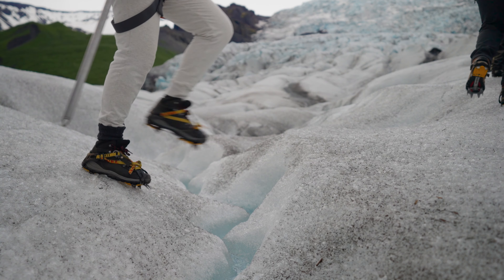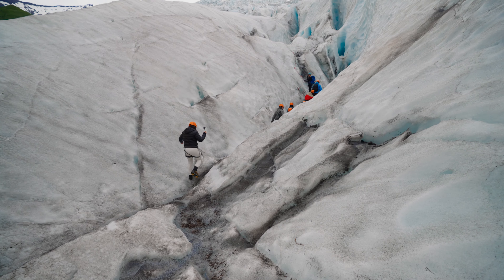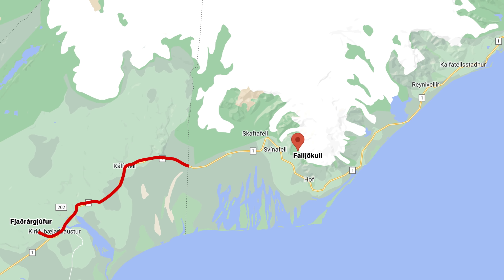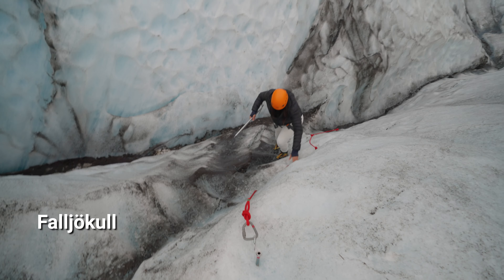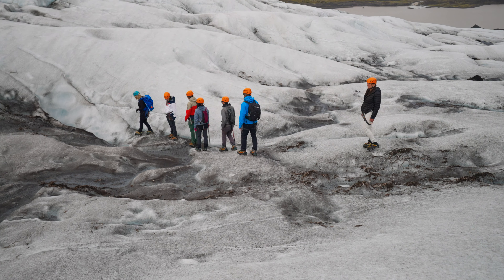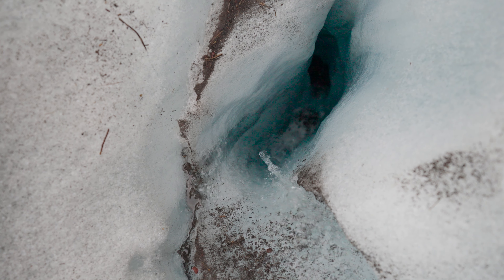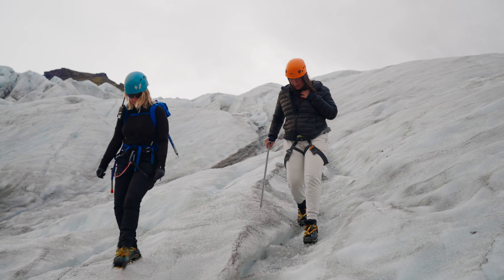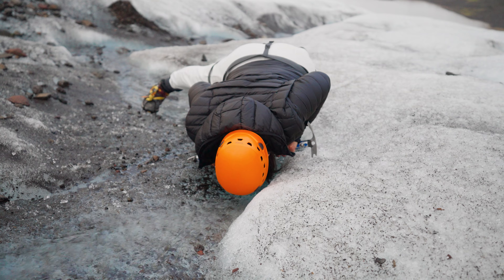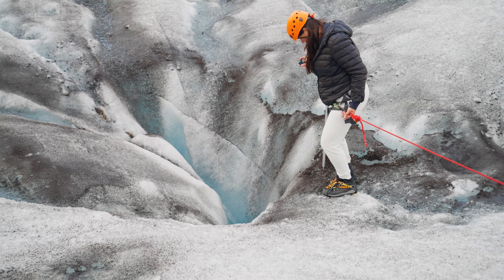If you ever have the chance to hike a glacier, you've got to take it. With glaciers covering 11% of its land mass, Iceland is the ideal destination for the experience. We hiked Vatnajokull, or Falling Glacier — part of Europe's largest glacier, Vatnajokull. The glaciers are melting; our tour guide has seen them receding firsthand. But at 3,000 square miles and up to 1,000 meters thick, Vatnajokull will be around for you to see it firsthand.